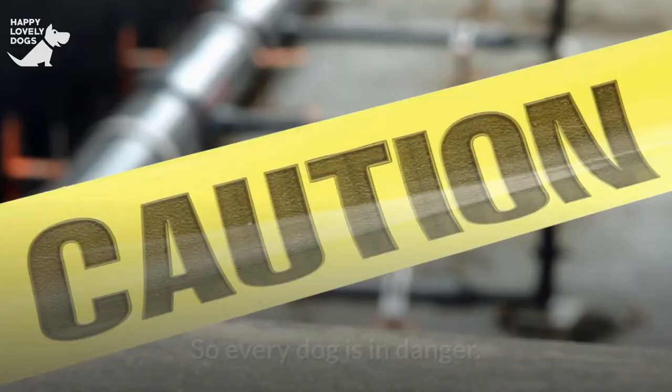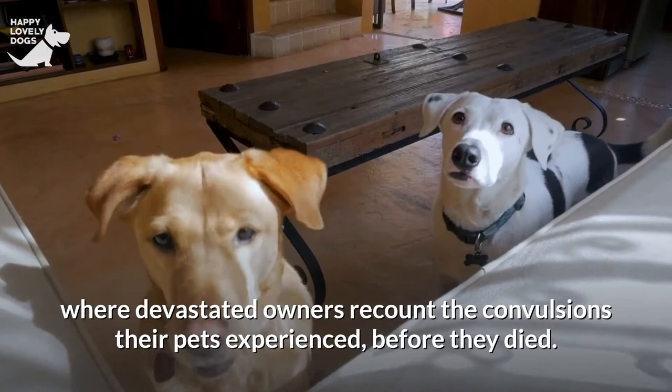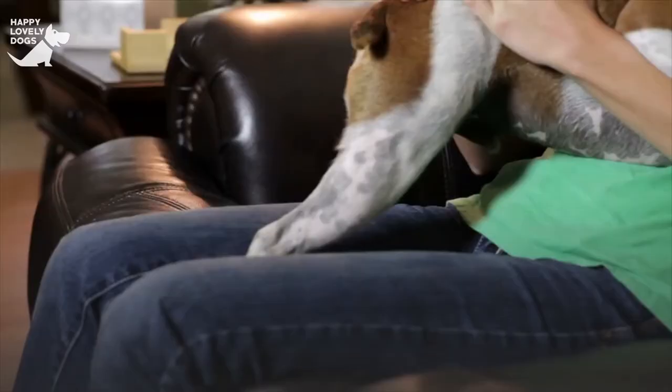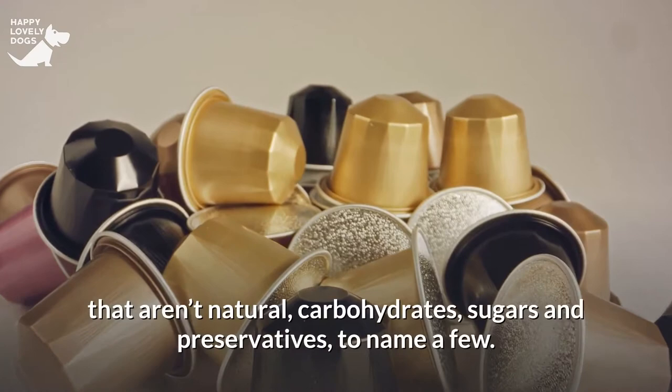So every dog is in danger. You just need to go through social media at dedicated sites where devastated owners recount the convulsions their pets experienced before they died. Even the inactive components in chews are unpleasant — they may contain things like natural flavors that aren't natural, carbohydrates, sugars, and preservatives, to name a few.